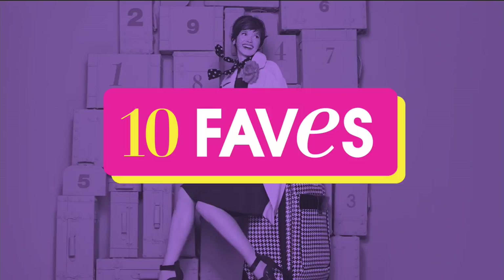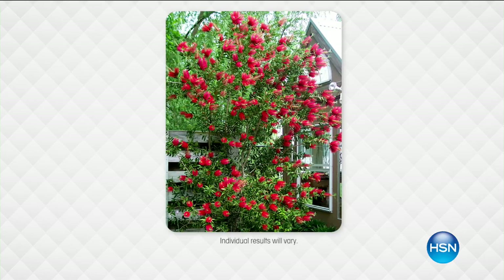G'day everyone, welcome back to HSN. My name is Jeff Cowan. Lorden Garden Time — our glorious garden outside. Do you have a lawn? Do you have a garden? Fruit trees, flowering trees. We have got the perfect combination. This combination that we're about to show you came about because of your requests. Because when it comes to Spray and Grow, there's been over 150,000 of them sold here at HSN.